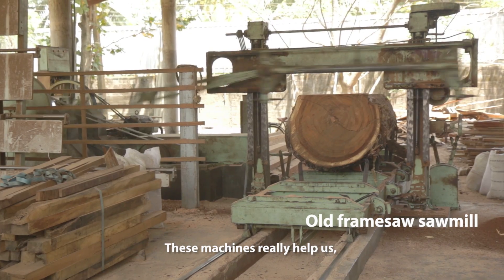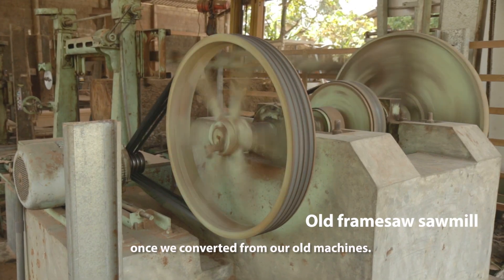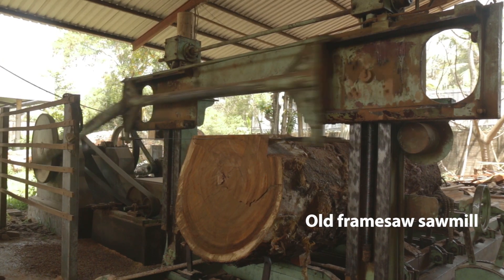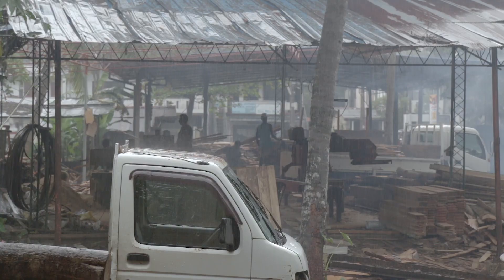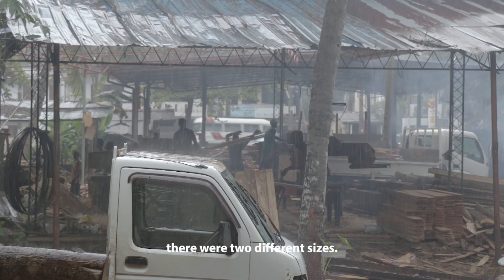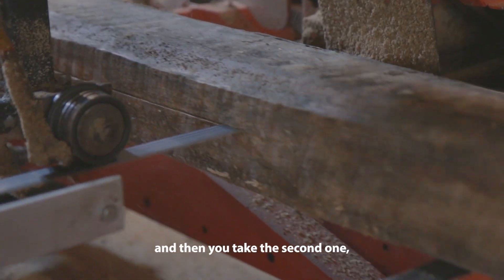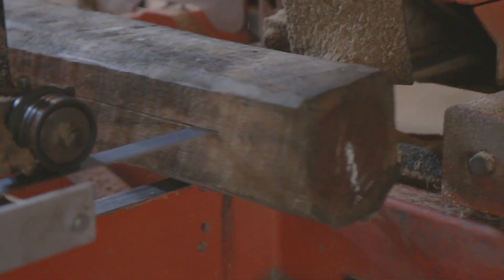These machines really help us. When we compare to our old machines, sometimes the sizes were different — if you take the front one and the end one, there are two different sizes. But this machine gives exact size; if you take one and then the second one, both look the same.